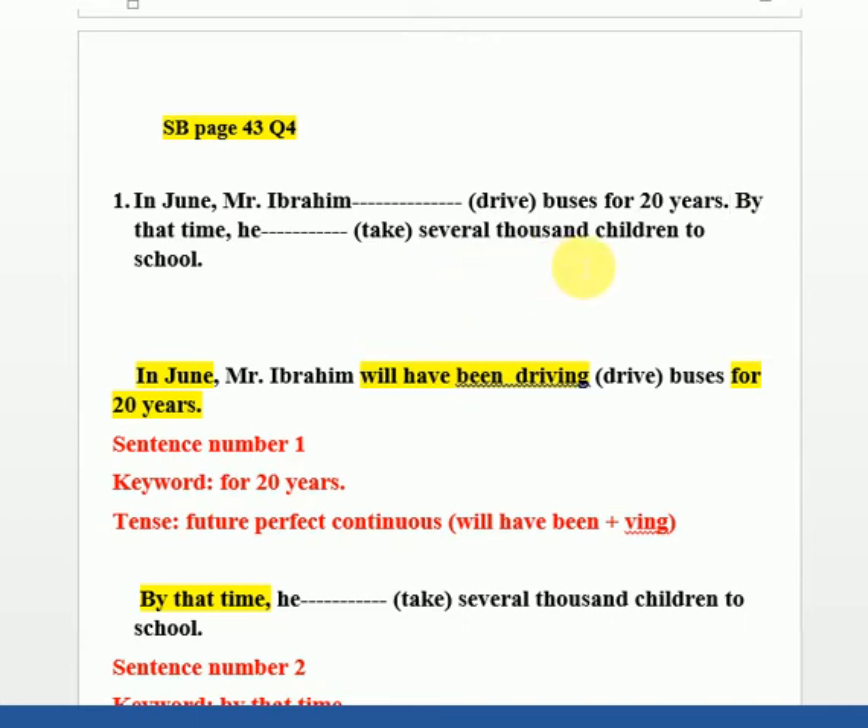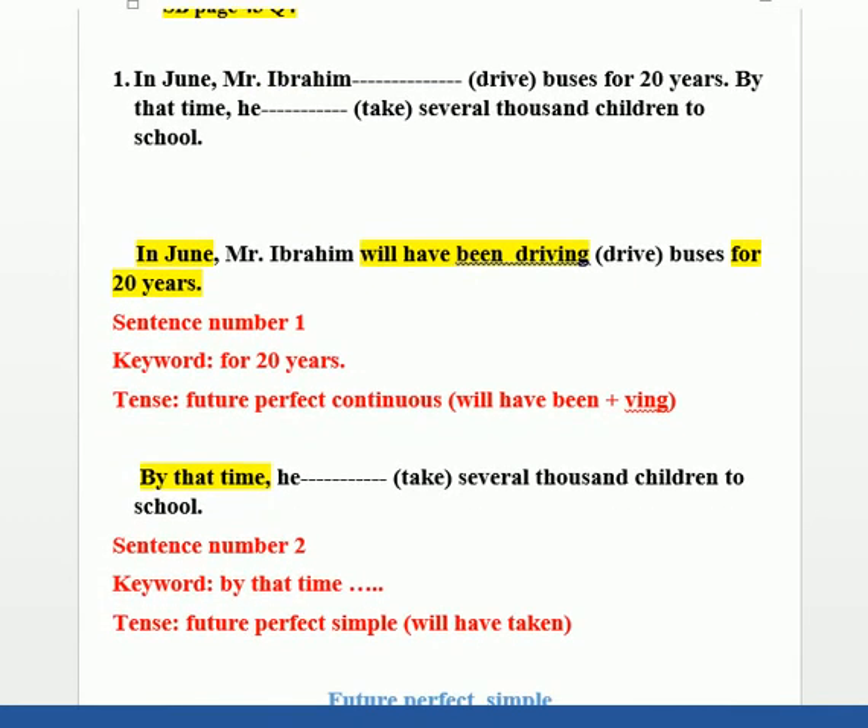This sentence contains two clauses. Let's separate them. The first part: 'In June, Mr. Brahim... for 20 years.' The second part: 'By that time, he... several thousand children to school.'